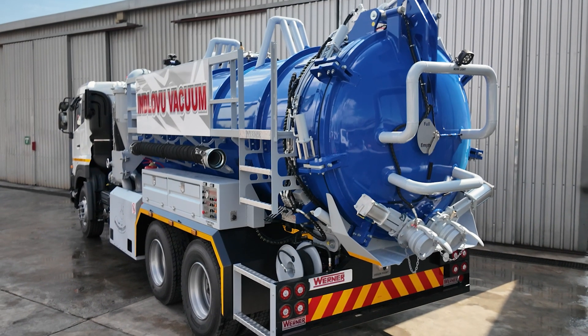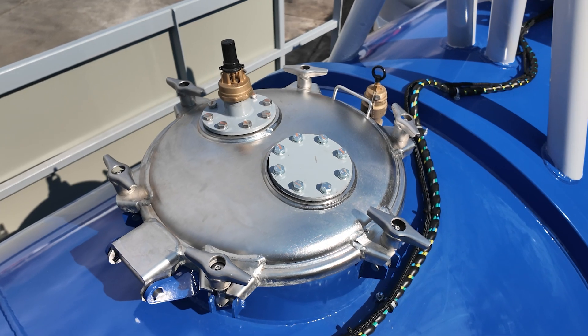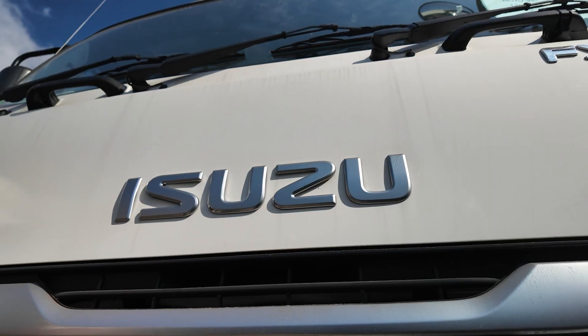Our Werner vacuum unit is designed to integrate seamlessly with your choice of leading chassis brands, whether it's UD, Hino, Isuzu or others.